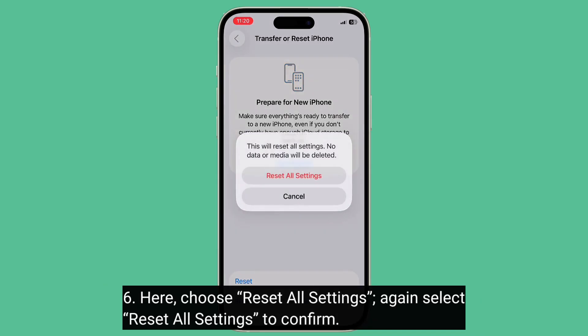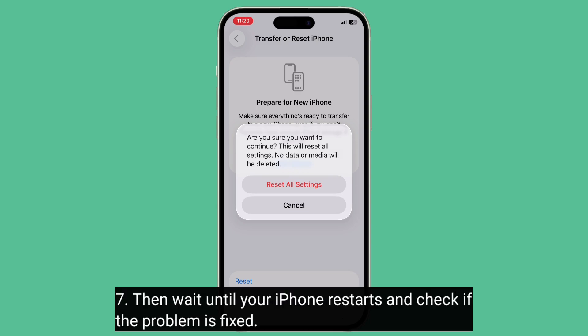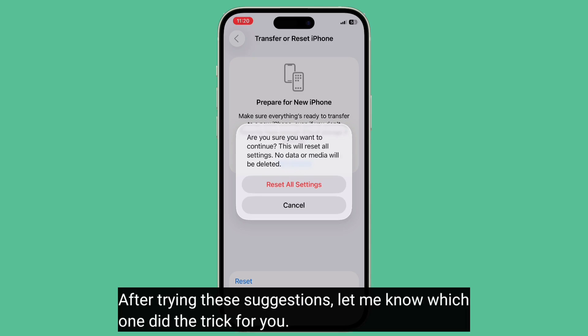Choose Reset All Settings again to confirm. Then wait until your iPhone restarts and check if the problem is fixed. After trying these suggestions, let me know which one did the trick for you.